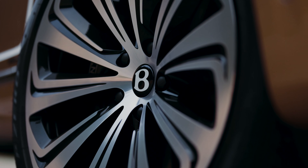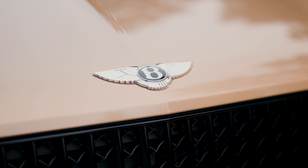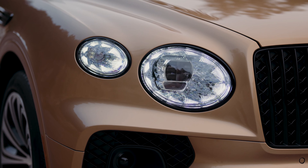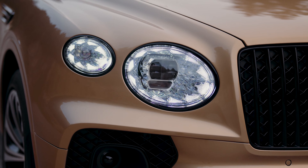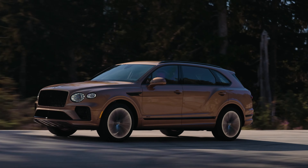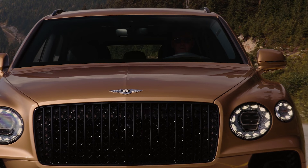The Bentayga Extended Wheelbase is powered by Bentley's proven 4.0-litre, 32-valve, dual twin-scroll turbocharged V8 petrol engine, which combines immense power with impressive fuel economy. Mated to an eight-speed automatic gearbox, the V8 offers supercar performance, developing 542 brake horsepower and 568 pound-feet of torque, resulting in a top speed of 180 miles per hour and a